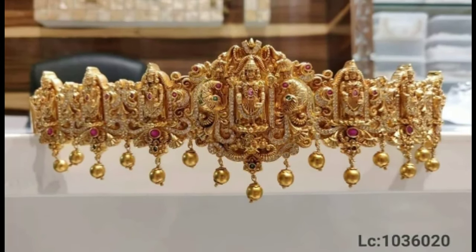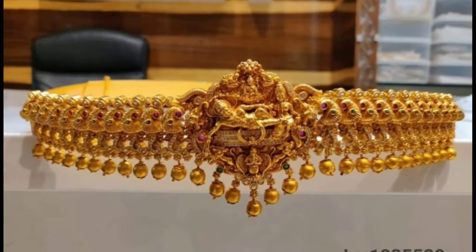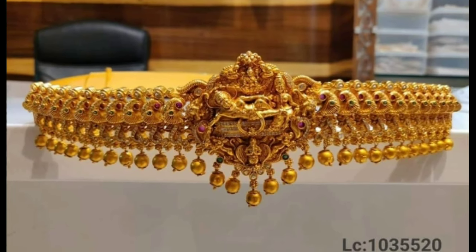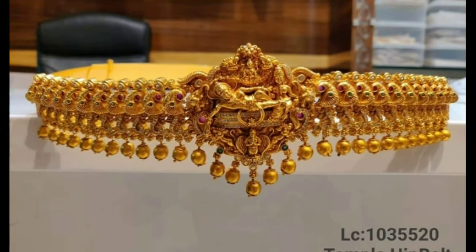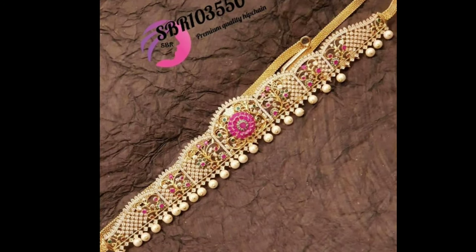The imprint of goddess Lakshmi in vadanum is especially considered auspicious, and the central pendant contains the image of goddess Lakshmi seated on a lotus surrounded by two peacocks.